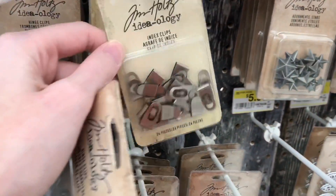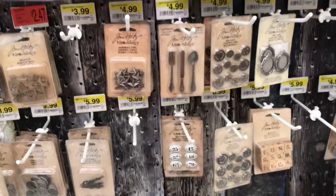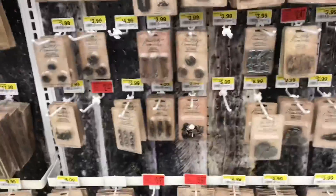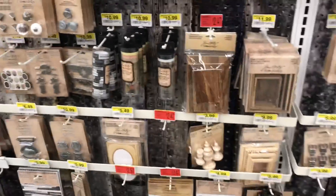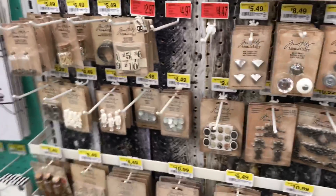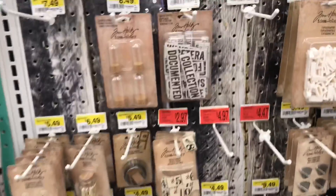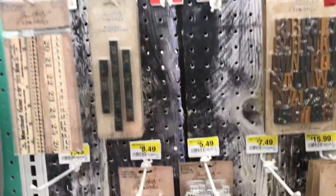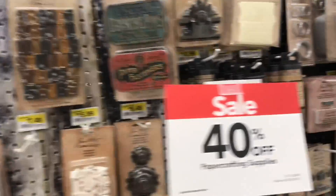These are on clearance so I'm not sure if they would be an additional amount off, but they're kind of fun for journals too. I'm just getting a couple things here because I am going to be re-upping my junk journal supply from a new shop I found, and I'm going to do a whole video on it. I think you guys are really going to like it, but for now I'm going to keep it a mystery.